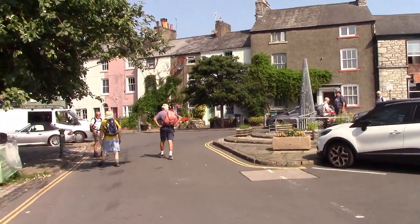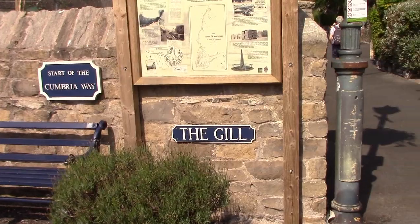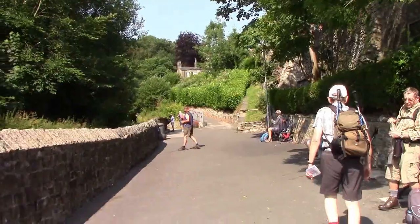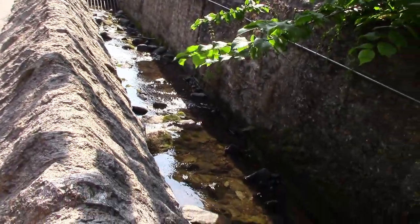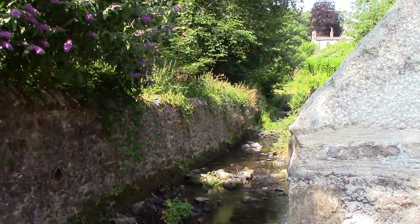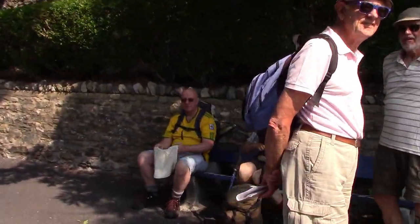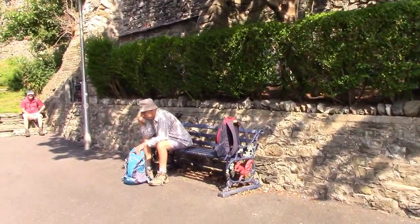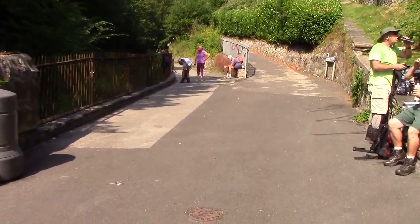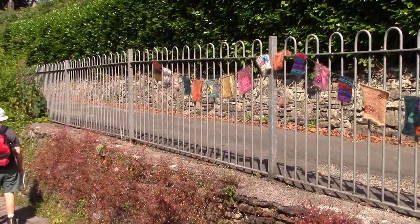Here we are now at the start of the Cumbrian Way, and this monument is to depict the start. There's a stream running very slowly down here. We've got everybody here, so we can get ready for going again. It's that hot — I don't blame them really. There's no sign saying what it was for.